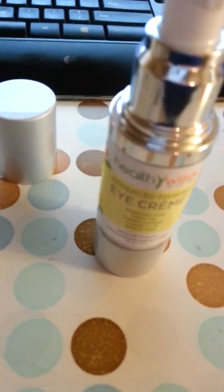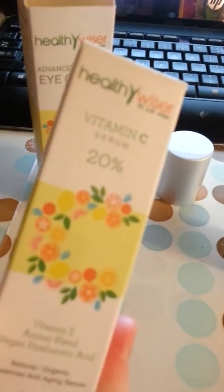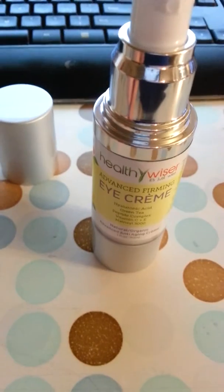So check it out. And here's the other product that I'm going to be reviewing as well. Check them out on Amazon. Thanks.